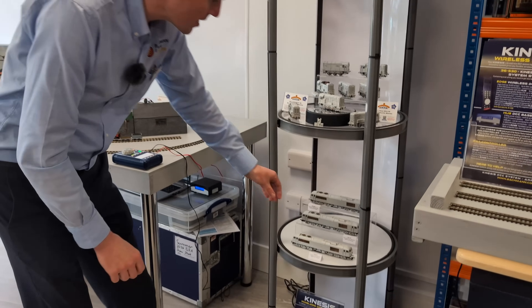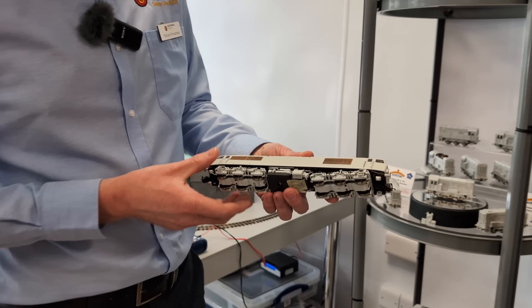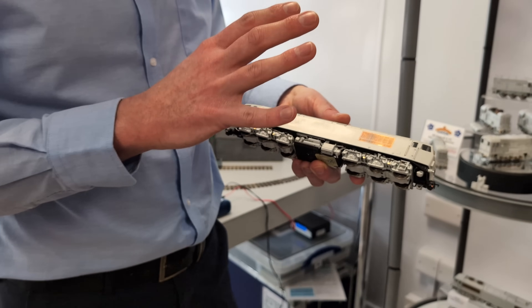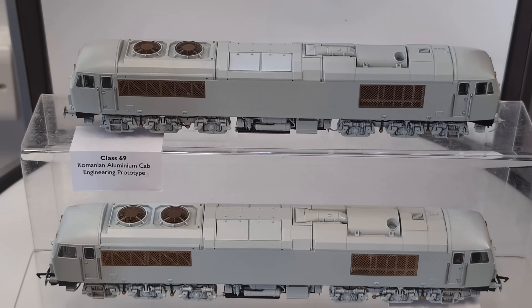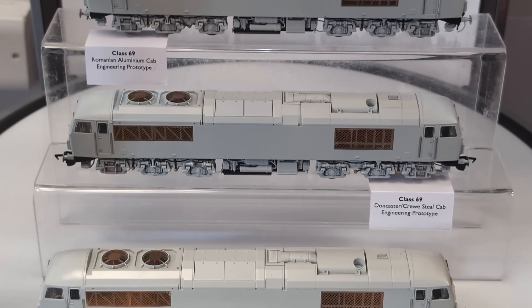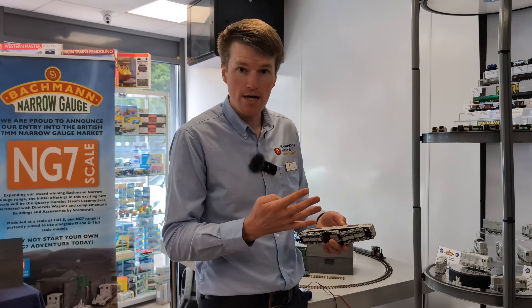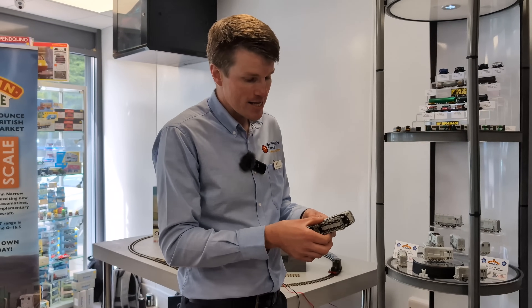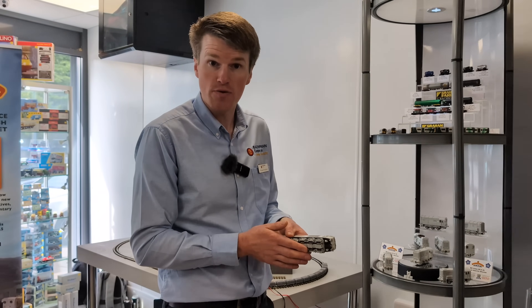Moving down, we've got our brand new Class 69 locomotives. This has been in development for the Branchline range for a good number of years, and in the last six months or so we had these engineering prototypes come in, looking the part already. We've got the auto-release couplings on the sound-fitted deluxe variants, and we're just waiting for the livery samples. We've got four exciting, colourful liveries to launch the Class 69 with, and later in the year we'll be showcasing those ahead of the release in 2025.